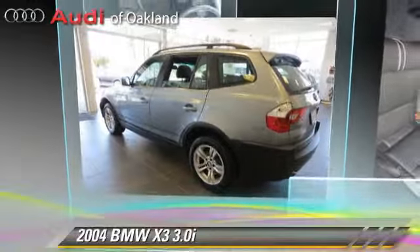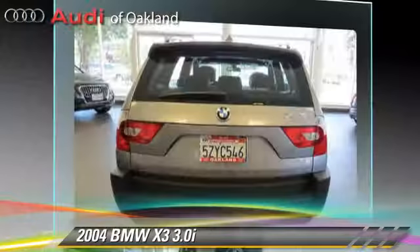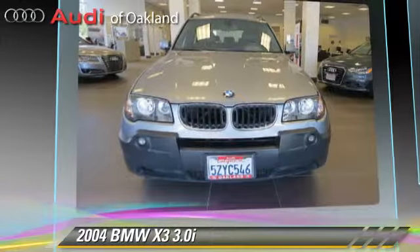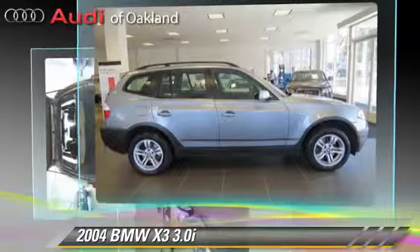The 2004 BMW X3 3.0i, powered by a 3-liter, 6-cylinder engine with a 5-speed automatic transmission. This vehicle, with fewer than 55,000 miles on the odometer, gets up to 23 miles per gallon.